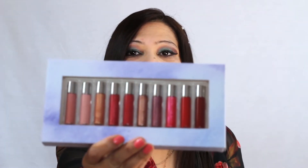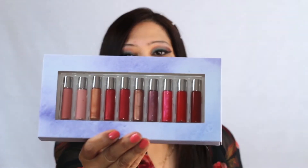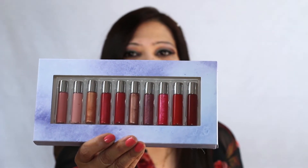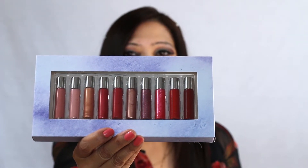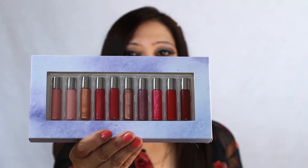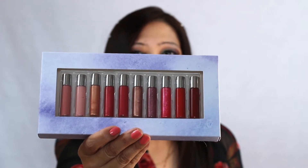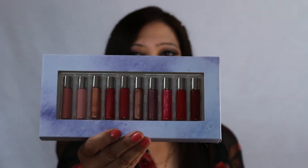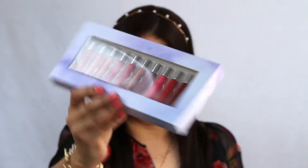After that, I got a lip gloss set with 10 different shades. I love lip glosses in the summertime — it's just a little shiny and fun to try different shades like reds, pinks, and nudes. It'll be fun to try different colors.